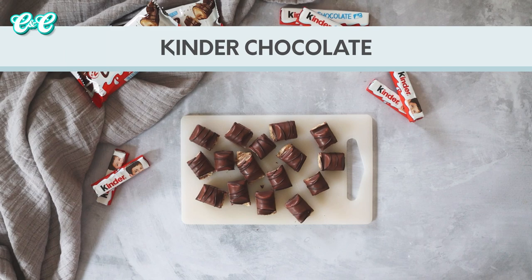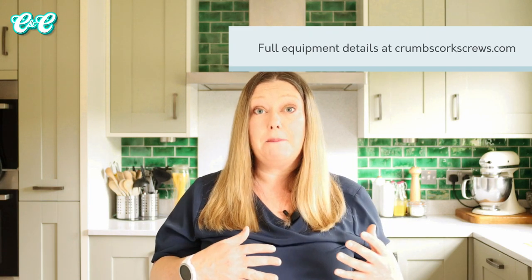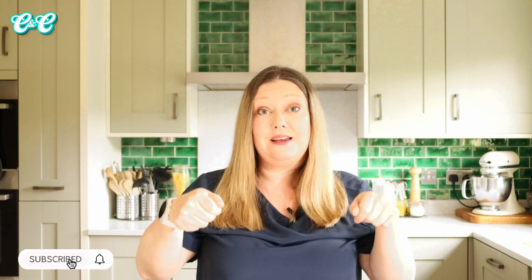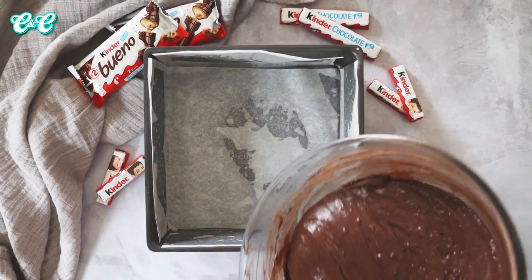Once you've done that, pop your mixture to one side and grab your baking pan. I'm using a 9x9 square cake tin here - you can also use a brownie pan or a tray bake pan if you prefer. I've lined it with two pieces of baking parchment that overhang the sides of the pan. It means that once the brownie is cooled I can lift it out much easier. Trust me, line your pan and it makes your brownies so much better.